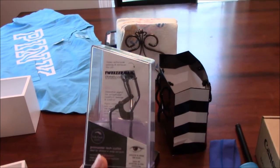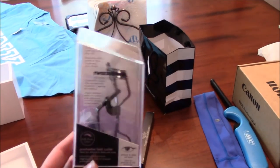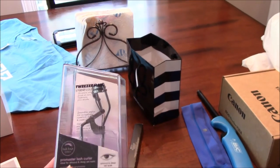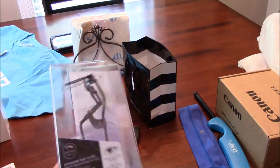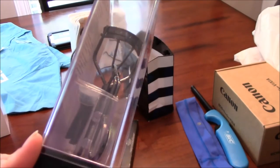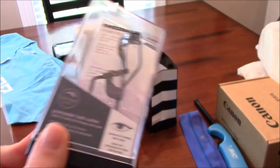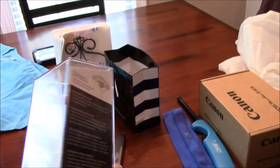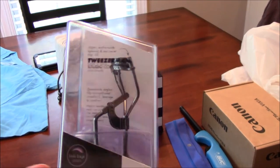From Sephora I got this Tweezerman eyelash curler for twenty-two dollars. I've been using the Tarte one for probably two years and have been meaning to get a new one. I had the Shiseido curler on my list but I saw this one and thought it looked nice. It has three or four extra replacement pads included, which I thought was really nice. It looks sturdy, so we'll see.